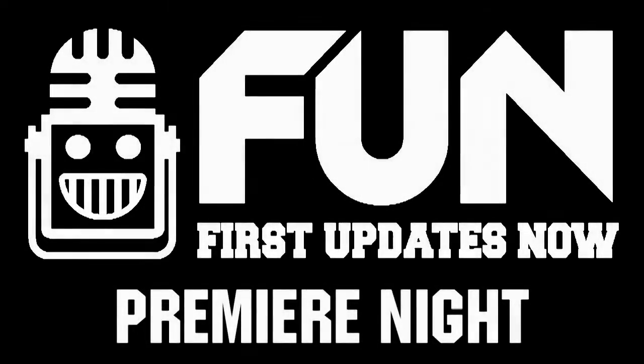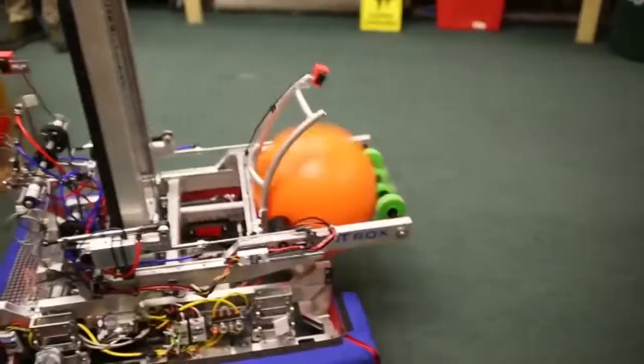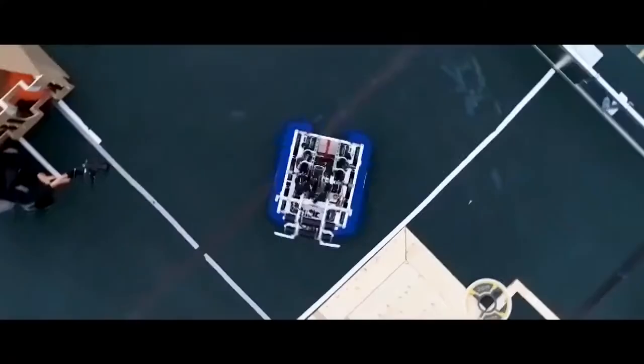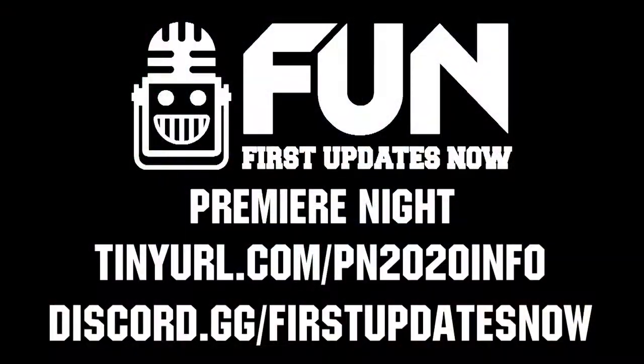The largest robot reveal premiere night is back on Sunday, February 23rd at 6 p.m. Eastern. Last year we had 80 teams from five countries submit their robot reveal to nearly 90,000 live views and tens of thousands more after the show. Submissions are due on Friday, February 21st, and you'll get more info on our FUNDS Discord or at tinyurl.com/pn2020info.